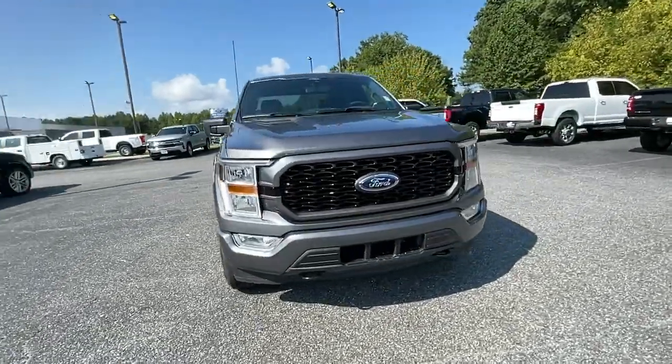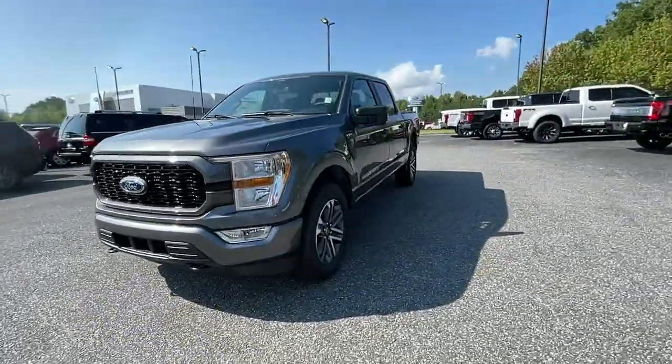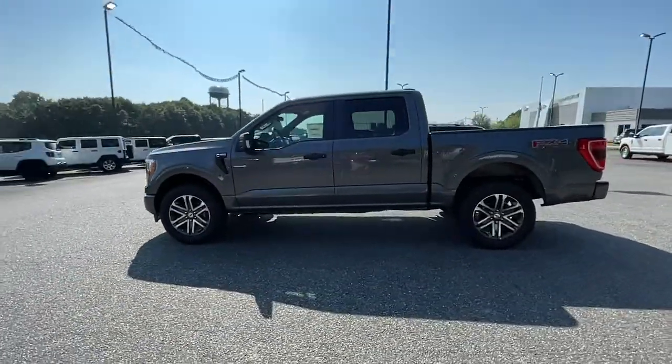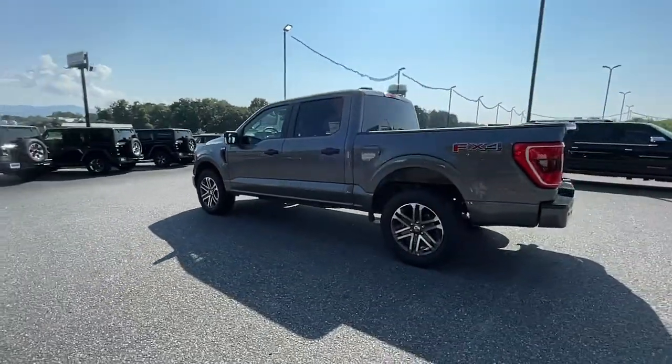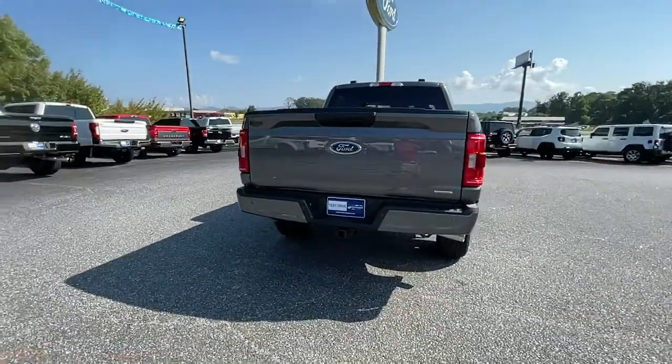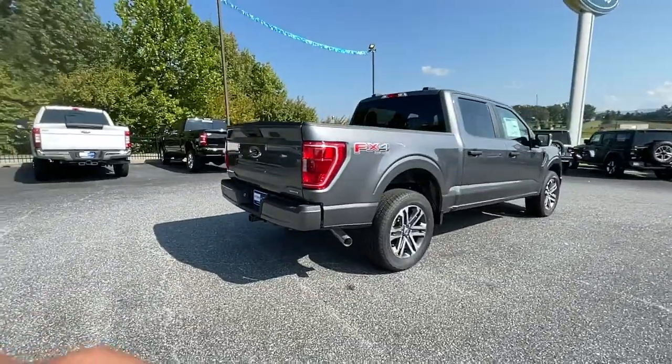Picture yourself in the 2021 Ford F-150. Here's a hard-working Ford F-150, the light-duty full-size pickup that leverages high-strength steel and military-grade aluminum alloy to bring you class-leading payload and towing capabilities.